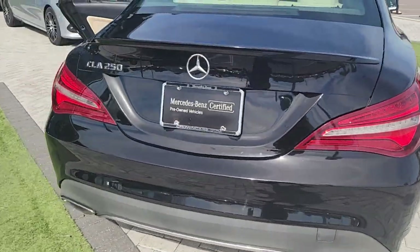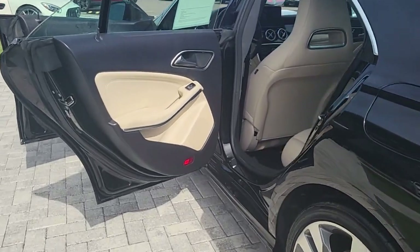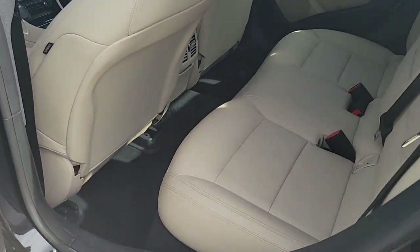Equipped with a long list of standard amenities, connectivity and safety features, as well as available all-wheel drive, this sleek 4-door elevates your daily drive.